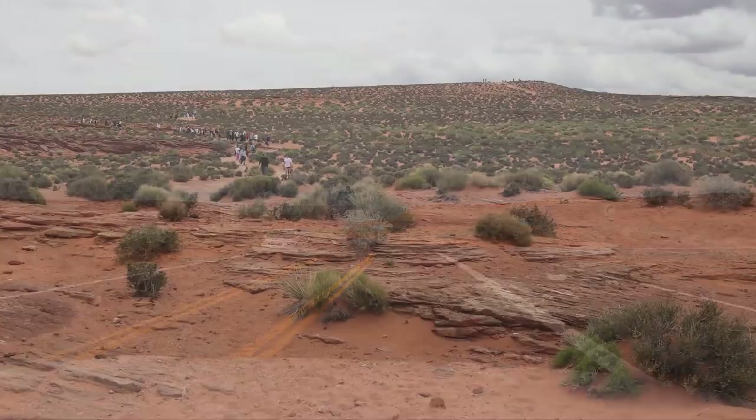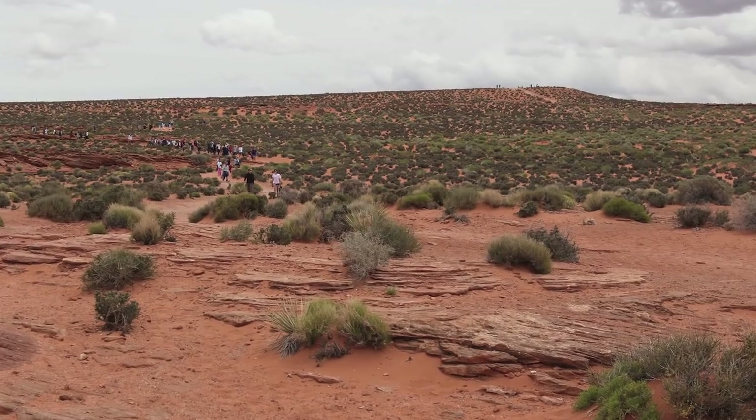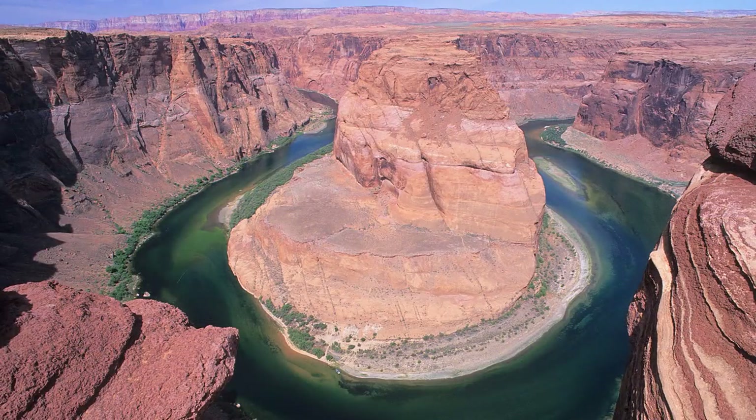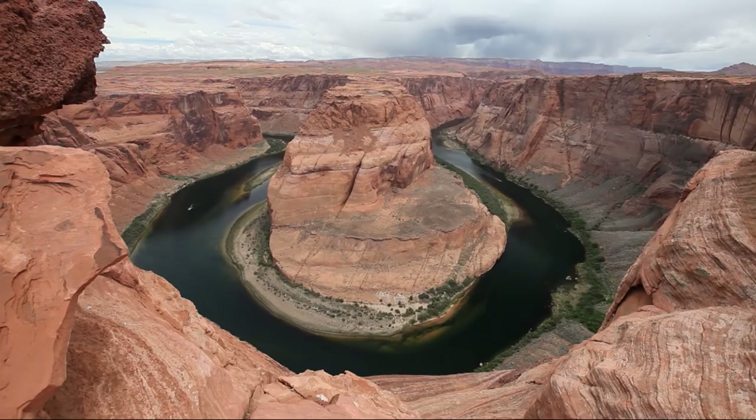Just south of Page on Highway 89 is the trailhead to Horseshoe Bend. It's only about a half mile long, but it's uphill and in places rather sandy. The view is well worth the effort. The Colorado River is about a thousand feet below. If you look carefully, you can see a tour boat — it gives some scale to the enormous canyon.